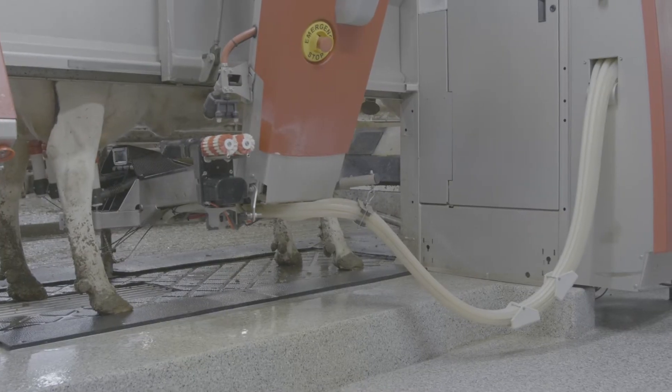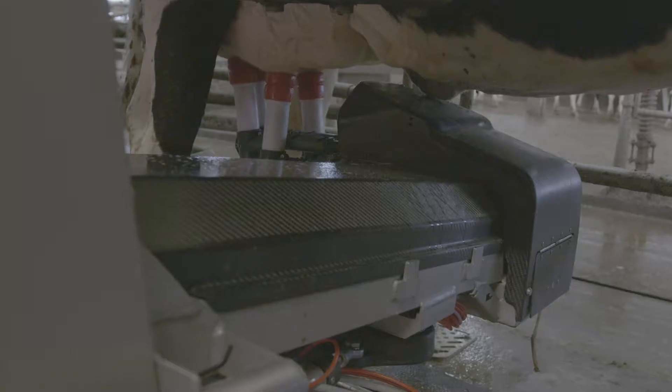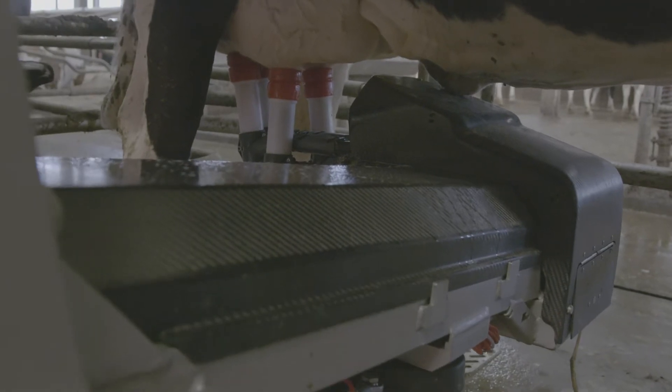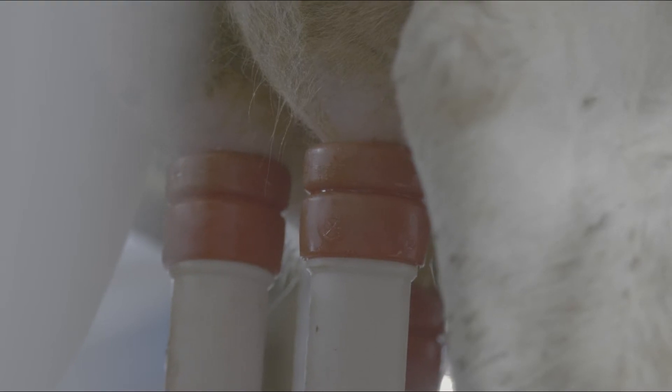Last month and so far this month, we are running a 60,000 somatic cell count, which is pretty low. All 12 robots are fitted with the MQCC, which is the Lely somatic cell counter. Every cow is sampled every third milking, unless they are 500,000 somatic cell count or higher — then they're sampled every milking until they go below that threshold. I believe that threshold can be adjusted however you want depending on the farm.